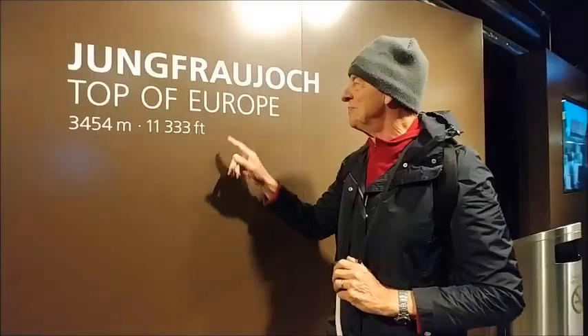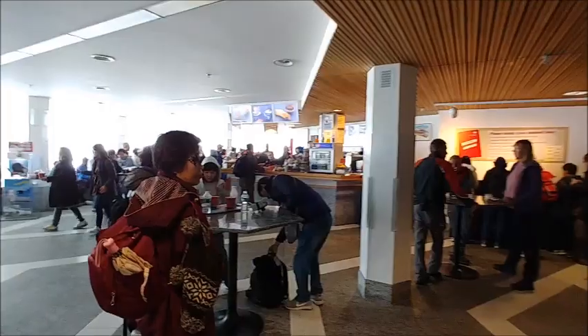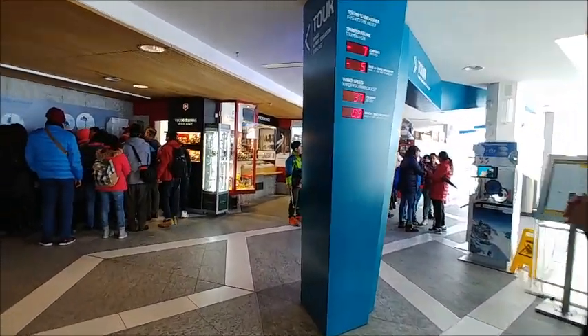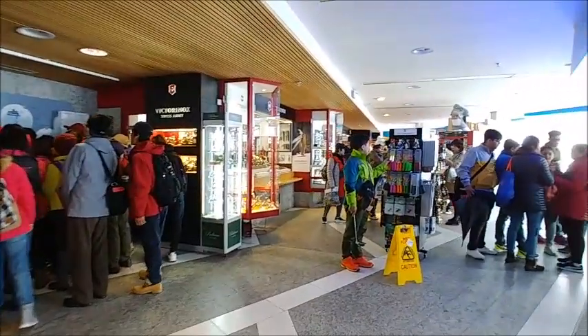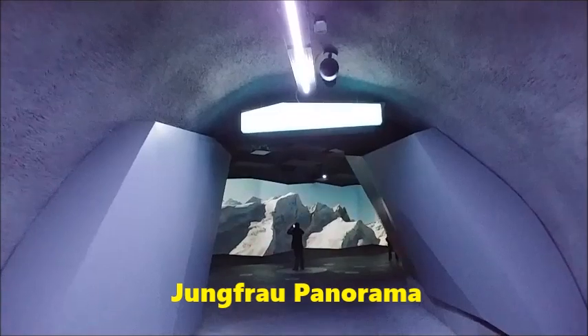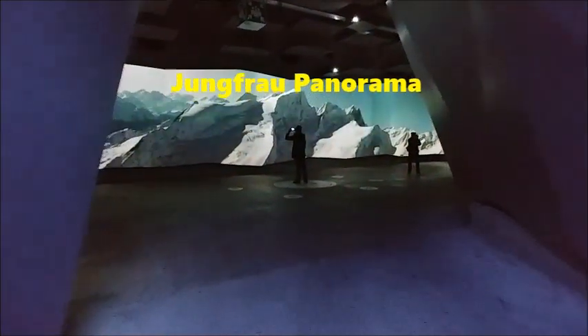At the top, Jungfraujoch station is carved out of the mountain. We finally arrived after three train trips. Once you enter the main complex, which is also underground, you need to get a map and information. Then you start your journey. The first thing to do is visit the amazing Jungfrau panorama — it is dramatic and quite spectacular.